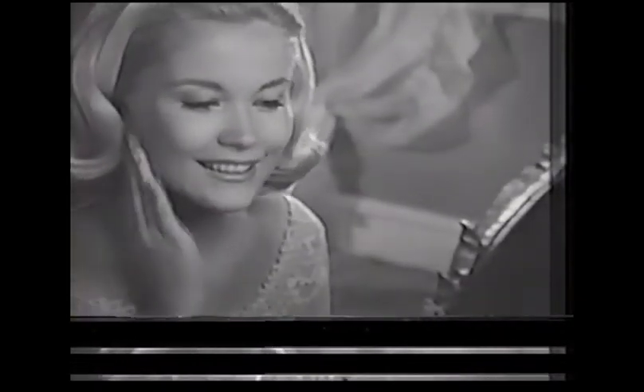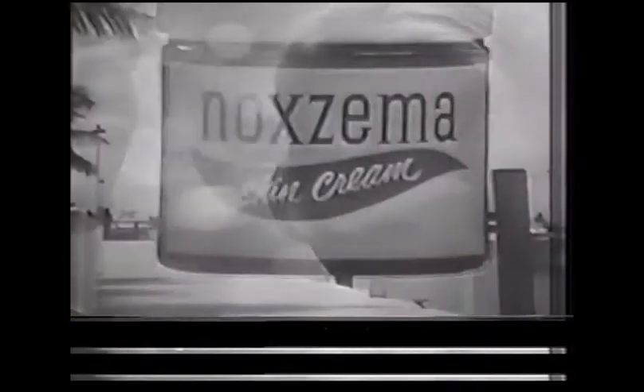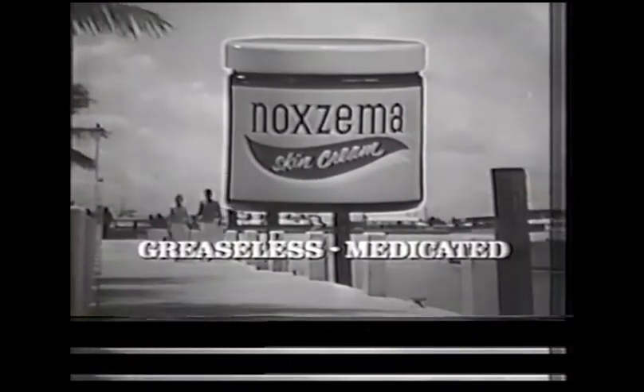Wash with Noxzema, just like soap. Feel the tingle as Noxzema medicates while it deep cleans. It's greaseless. Washes off with water. Refreshes, moisturizes, keeps skin soft, smooth, with no soap dryness ever. And famous Noxzema medication helps clear up skin blemishes. So for a skin that looks lovely, even without makeup, use Noxzema skin cream every day.